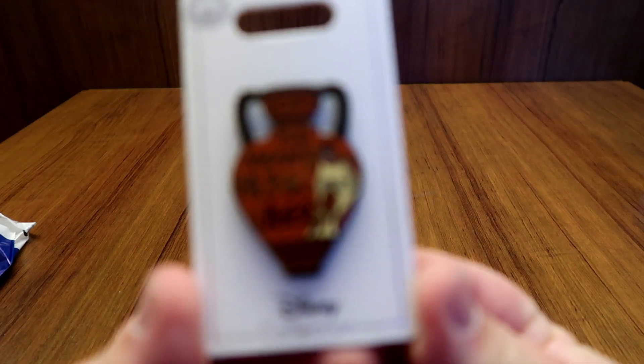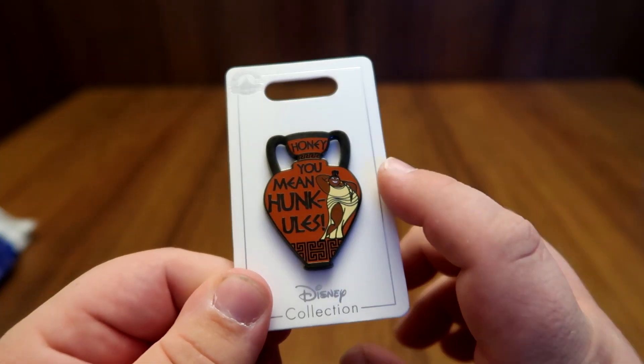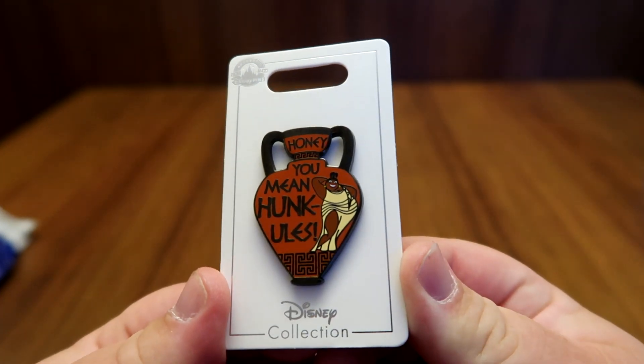And the last pin I picked up was for Hercules — 'Honey, you mean Hunkules!' I absolutely love the Muses in the movie, they're hilarious, especially her. This pin is fantastic. But that is going to do it for the haul part of the video. I hope you guys enjoyed it — I had a fun time on my trip. I didn't want to leave. This is actually the last day, I'm packing everything up right now ready to go home. Thank you for sticking around with this trip. I will see you guys in the next video — probably the Lego video. Take care and peace out.